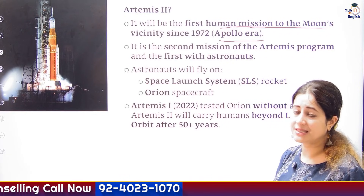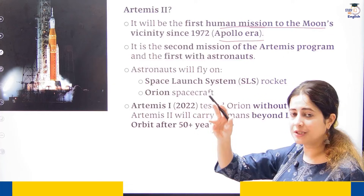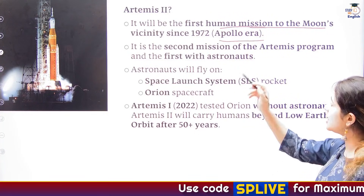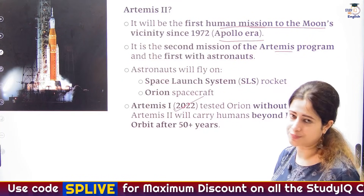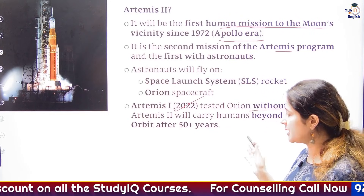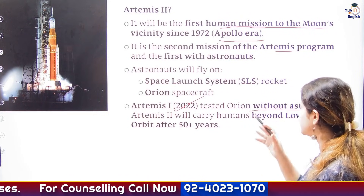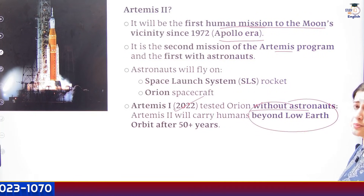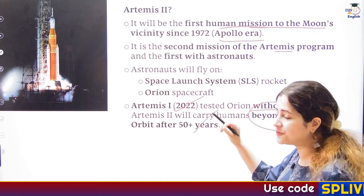For the first time now, NASA is sending humans near the moon — first time after the Apollo mission. This is the second mission under the Artemis program. The first one happened in 2022 but did not carry any humans; it was uncrewed. But Artemis 2 will be a crewed mission. It will carry humans near the lunar surface — much beyond the low earth orbit after almost 50 years.